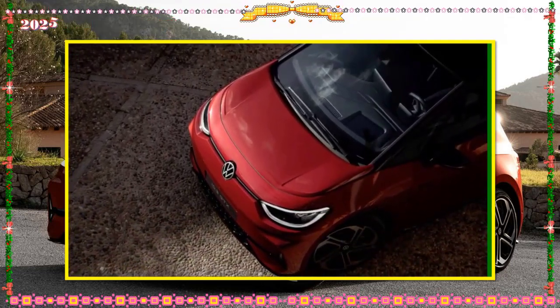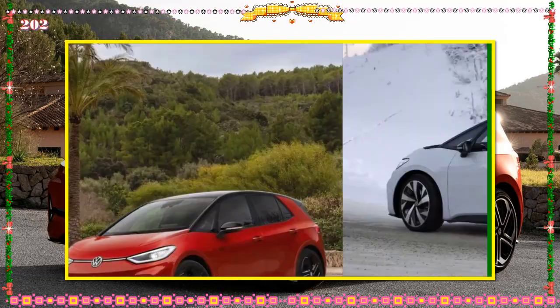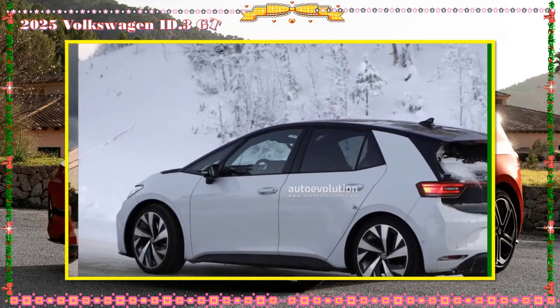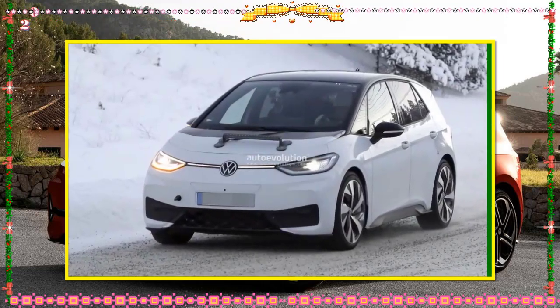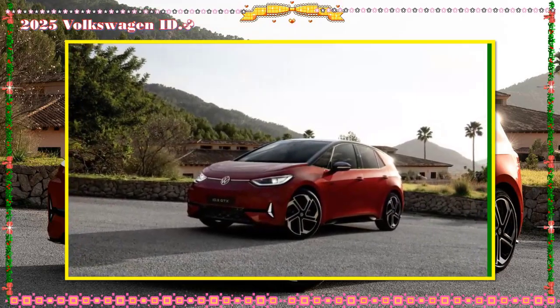10 customizable i-toggles. The central part of the dashboard features i-toggles — fully customizable touch-sensitive buttons that can be programmed to provide rapid access to 10 of the user's favorite functions, such as calling a contact, starting navigation to a frequently used destination, tuning the radio to a favorite station, or setting the ideal air conditioning temperature.